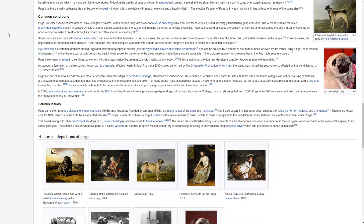Some pugs are also born with stenotic nares, which can inhibit their breathing. In serious cases, the pinched nostrils make breathing even more difficult for this breed and put added pressure on the larynx. In some cases, the dog could pass out from blocked airways. If this happens, one should inquire with their veterinarian whether surgery is needed to modify the breathing passages. Eye prolapse is a common problem among pugs and other brachycephalic breeds and can be caused by trauma to the head or neck, or even by the owner using a tight leash instead of a harness. While the eye can usually be pushed back into its socket, veterinary attention is usually advisable. If the prolapse happens on a regular basis, the pug might require surgery.